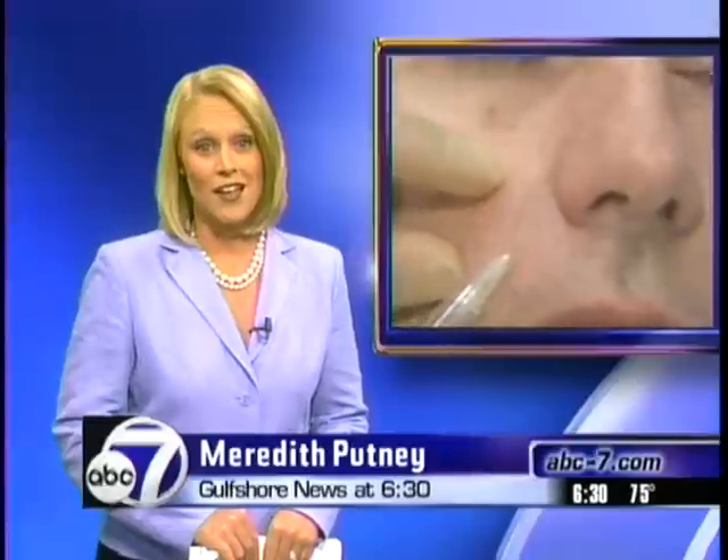A doctor in Naples tonight could hold the key to the fountain of youth. A few medical procedures are being hailed as a quick fix in the fight against aging. We're talking about a gel injected into your face that hasn't hit the U.S. market yet. But as ABC7's Scott Dabrowski shows us, a Naples doctor is already using it.